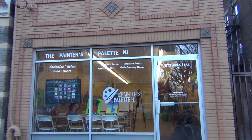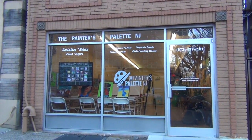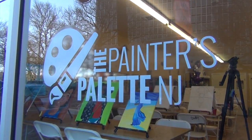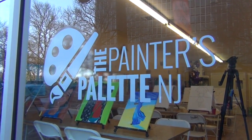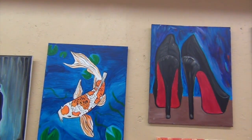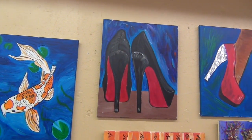Hello, everyone. This is Celeste Banks, and you are viewing the Painter's Palette. The Painter's Palette is an all-inclusive paint-and-sip studio and also an art gallery located in Newark, New Jersey. Our address is 9 7th Avenue, Newark, New Jersey.